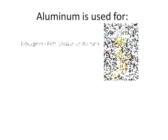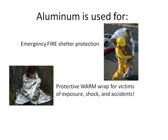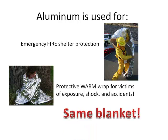Firefighters routinely use emergency fire shelters to protect themselves from the extreme heat. Also, EMTs use a protective warm wrap for victims of exposure, shock, and accidents. Remember, it's the same blanket. It helps keep our heroes safe from the extreme heat and keeps victims warm.